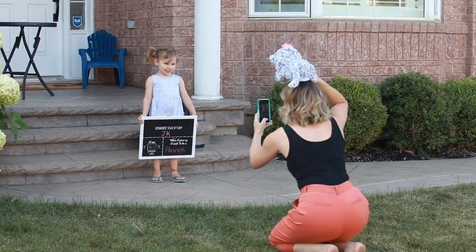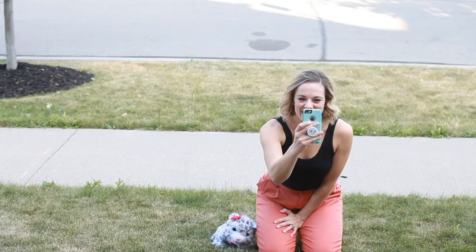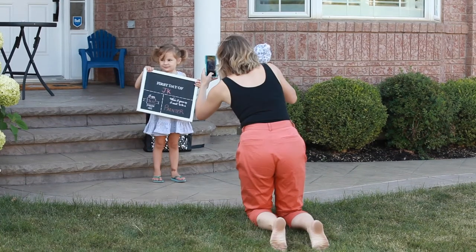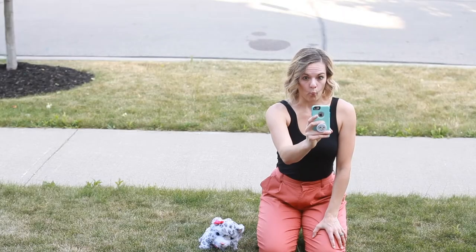Now for those stronger-willed children that don't really enjoy being told what to do — and I personally have one of these — we play a game called Pose for Pose. I let them give me a pose or two of anything they want, and then in return they do the pose I'm hoping for. This gives them an opportunity to get their sillies out, be creative, and express themselves.